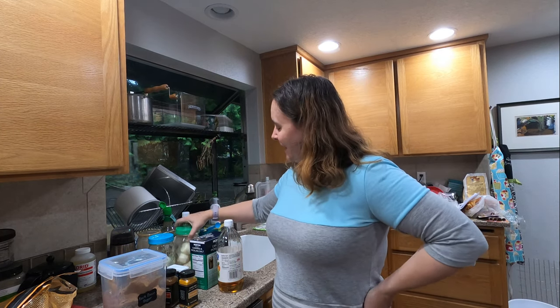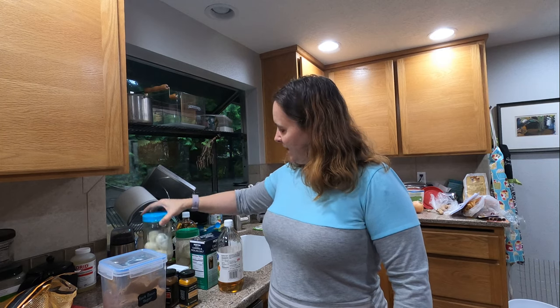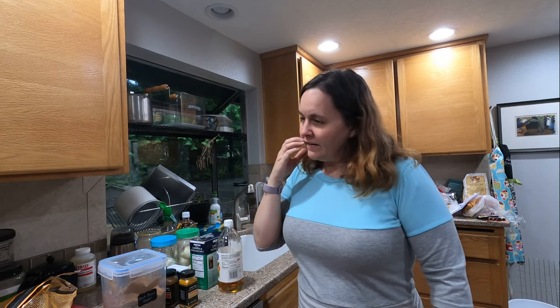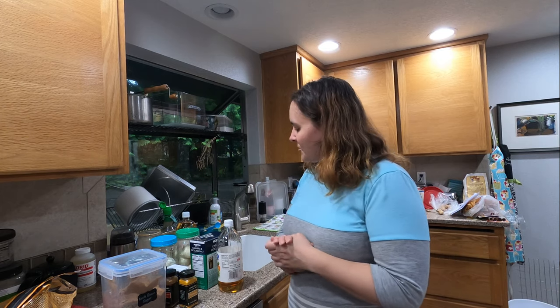I'm back and ready to do some more pickled eggs. I've got some jars here with about six eggs in each jar and I'm going to make two batches. We're going to do a spicy pickled egg and a mustard pickled egg, and hopefully you enjoy them.